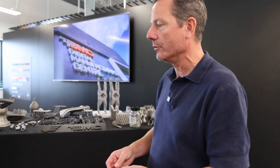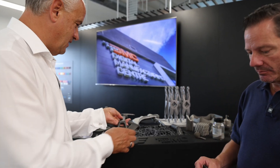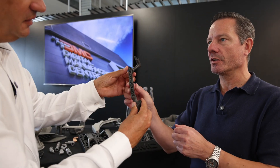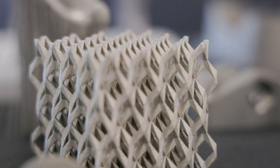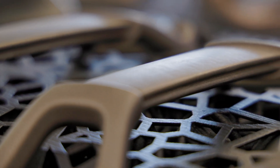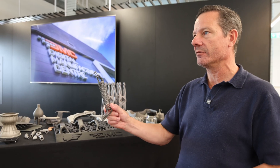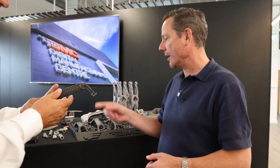Take two automotive parts that look identical — one made with a traditional process and one with additive manufacturing. This one is 50% lighter. We achieved that by being able to make it hollow, like a bone structure, thinking about geometries that are more organic, more driven by nature, and therefore stronger and lighter. If you then design a new part using additive manufacturing as the main design process, you can make something that's another 50% lighter again.